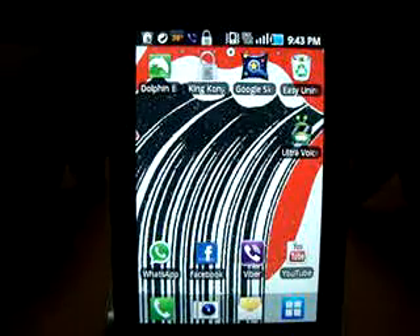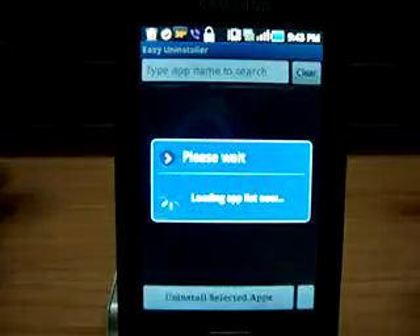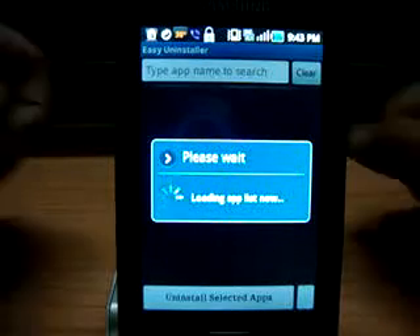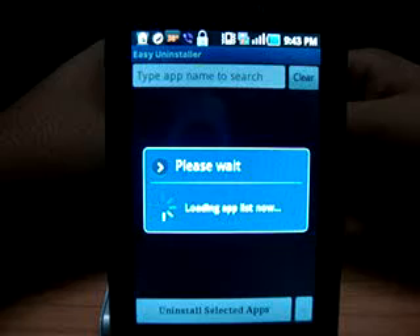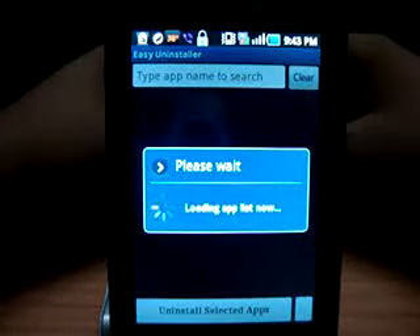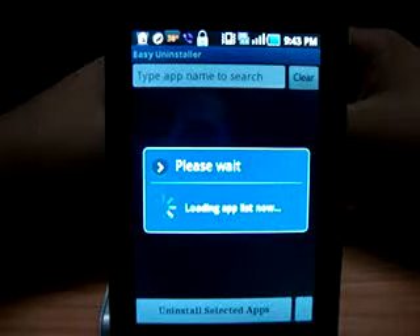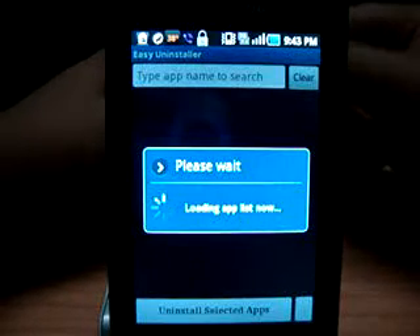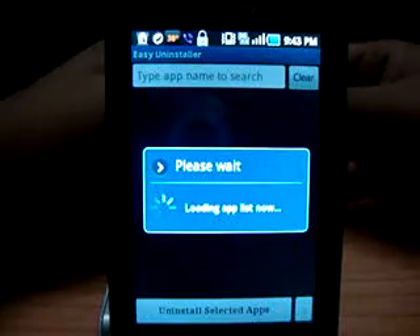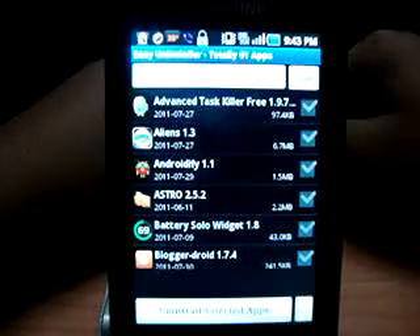Moving on to number 3 — a utility application called Easy Uninstaller. As you all know, there are many applications stored in our phones that we don't even use or haven't opened since we downloaded them, and we're too lazy to delete them one by one. So here's an easy way out — this application uninstalls multiple applications together rather than going one by one.